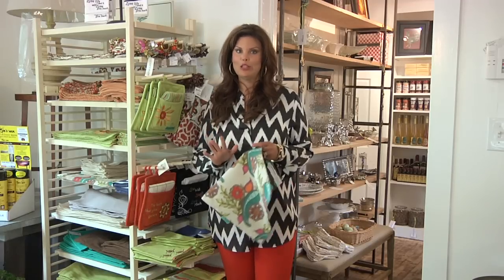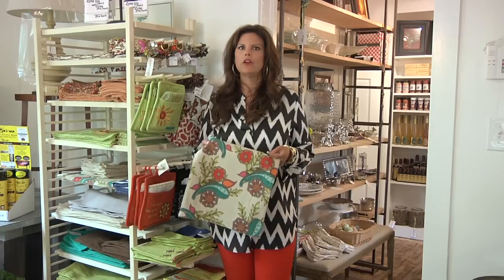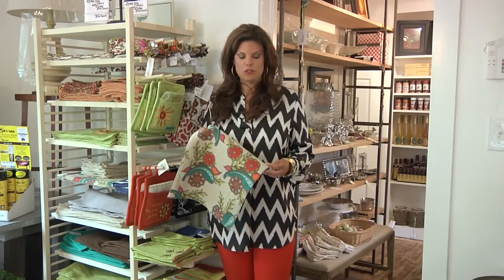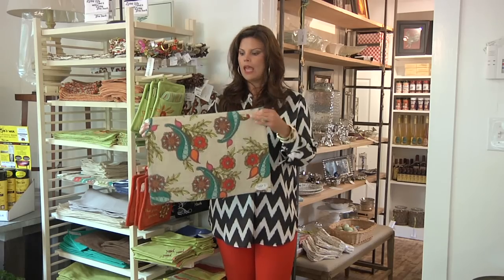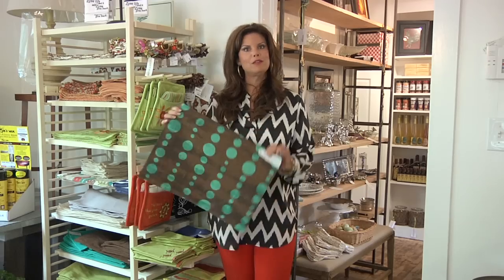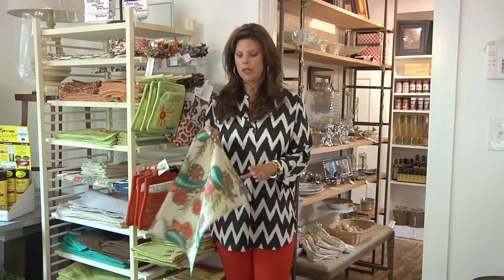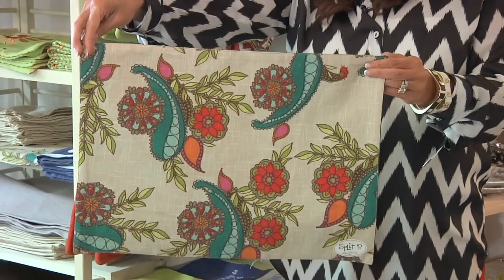One thing I absolutely love is linens and they are so hard to find. The Cottage has got a great selection and they're all so trendy and cute — they really add a lot of pizzazz to your table. The price on this little placemat is $9.99, and not only can you do it one way, you can turn it around because it's reversible. You can mix and match them or do them all one way. I just really do love all these linens and they're great prices.